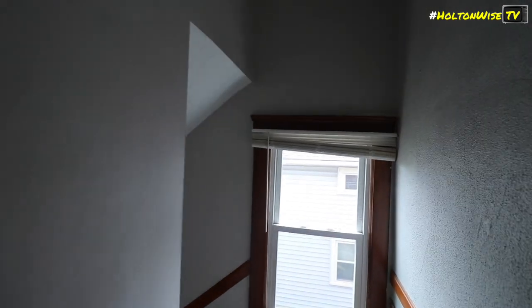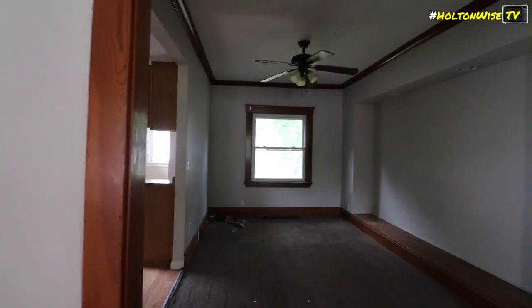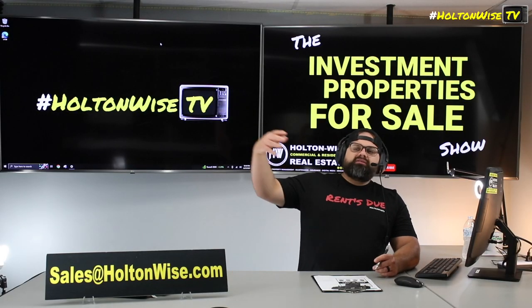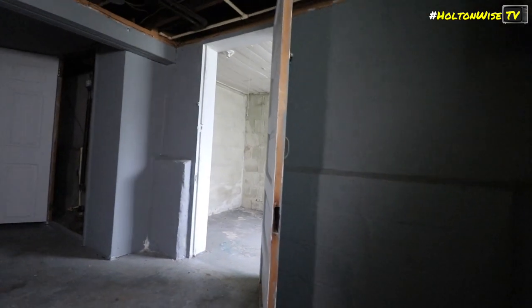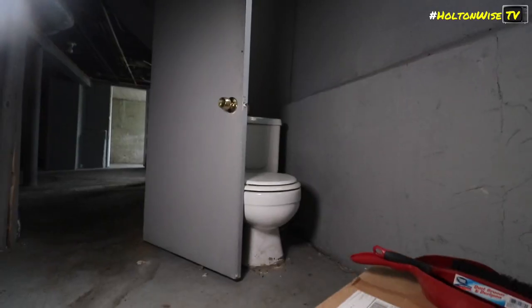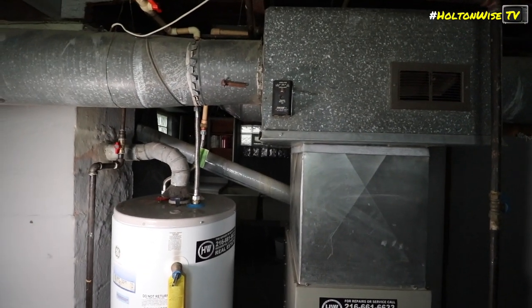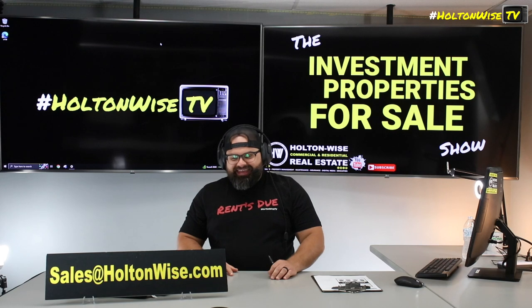That is my opinion on how you should do the deal, but of course it's completely up to you. You could have Holton Wise go in, do all those renovations for you, and continue managing it, or you could do them on your own or get other contractors to do them. The house is totally vacant, so you don't even have to take our bid. If you want to get inside this property, shoot my team an email at sales@holtonwise.com. If you're ready to move forward with an offer, shoot it to sales@holtonwise.com. If you want to finance it, include a pre-approval letter. If you want to pay cash, just shoot us a screenshot showing you have at least $65K in the bank. Let's go.